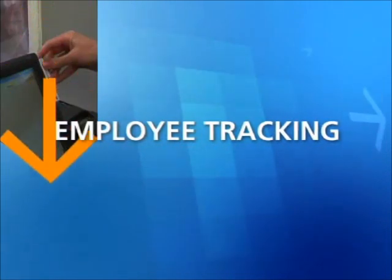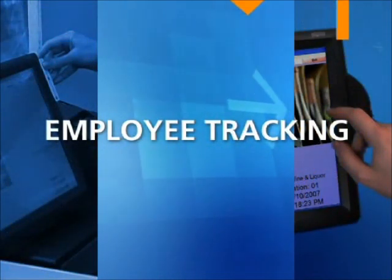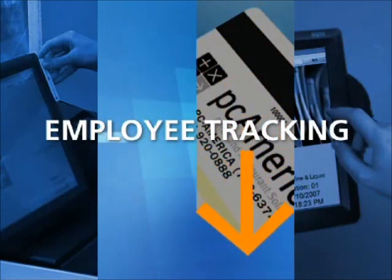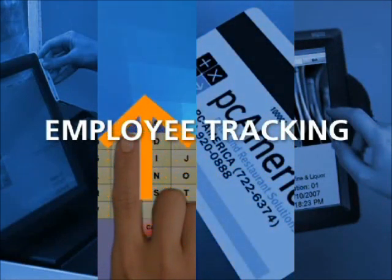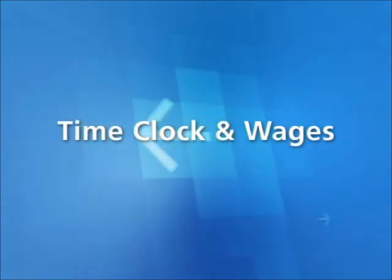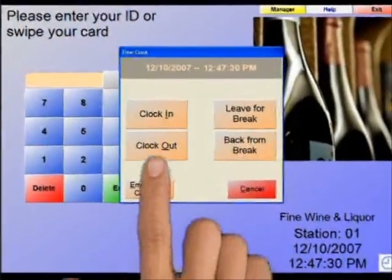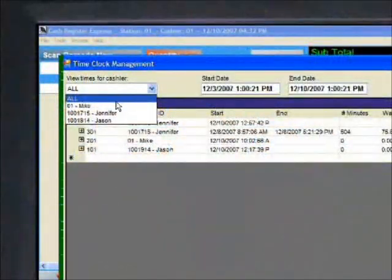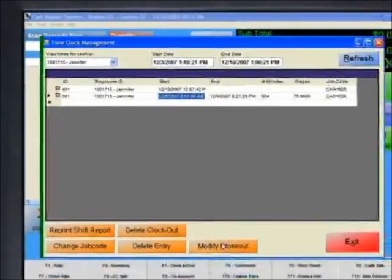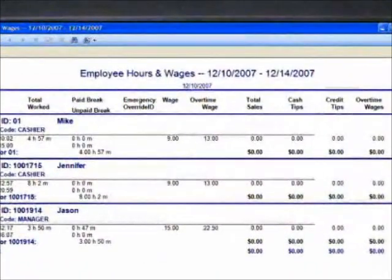Employees can be the strongest or weakest part of your business. A secure point-of-sale system that has audit trails will increase employee accountability and strengthen the daily operations of your business. The integrated time clock tracks the hours, wages, and breaks of your employees. Managers can use the time clock management screen to modify shift times and to generate hours and wages reports that summarize employee earnings and commissions.